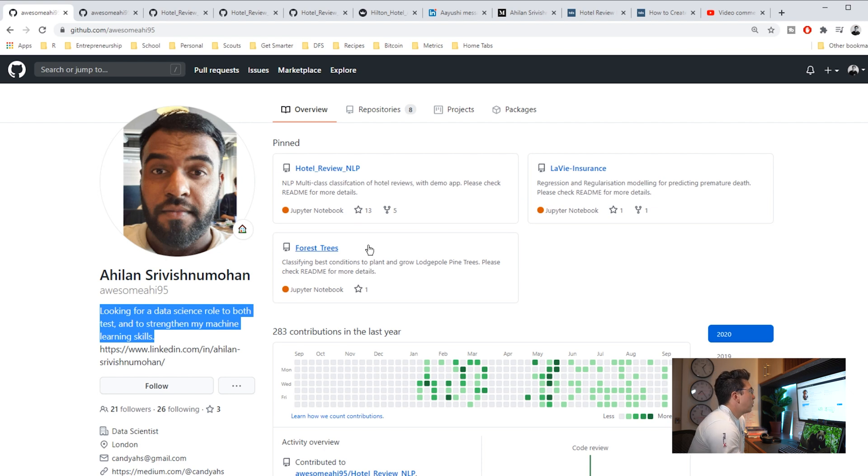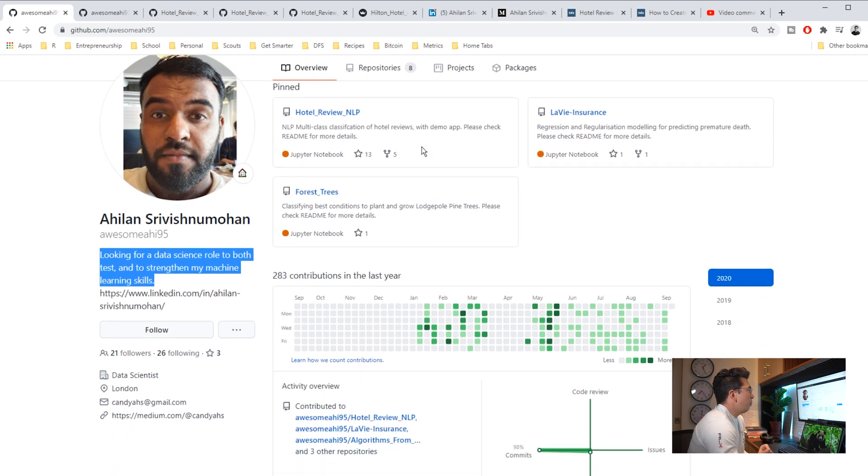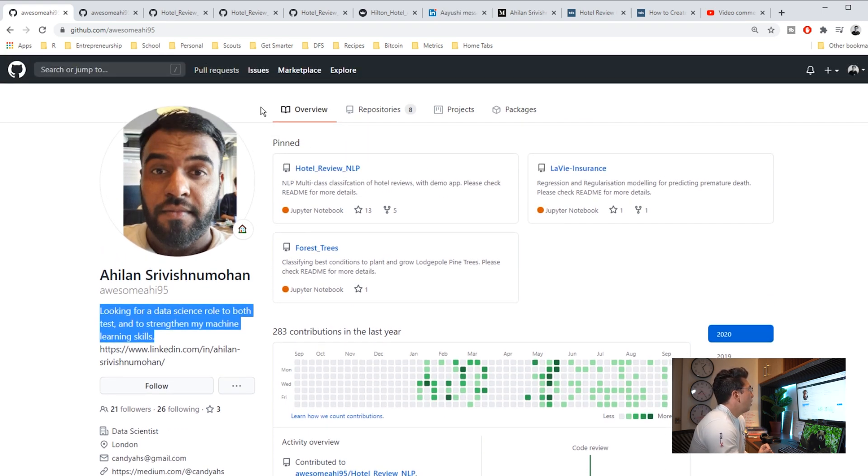I've gone through these repos and all of the READMEs are relatively good. I'm going to go in and just highlight one of them for the sake of time. He specifically wanted me to review his hotel review NLP project, so we'll dive into that. I will say — if he's looking to work in the hospitality industry, this is probably a really great project to do specifically for Hilton.